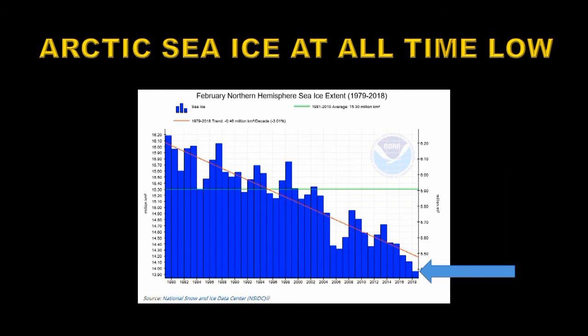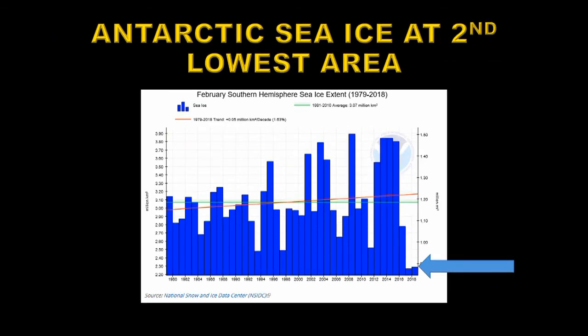Arctic sea ice reached an all-time low, continuing its slide that's been going on for many years now. For the first time ever it was below 14 million square kilometers in area. Similarly, the Antarctic sea ice was barely above where it was last year, being the second lowest on record. Overall there's still an average upward trend in southern hemisphere sea ice, but it's very small. When you combine the sea ice area from both hemispheres, there's still a net loss of sea ice globally.